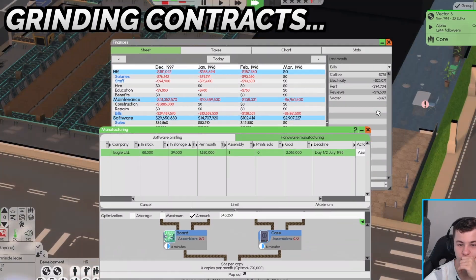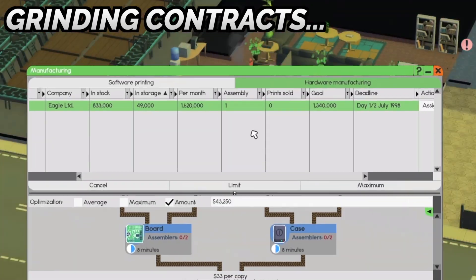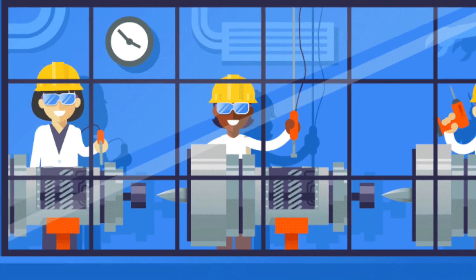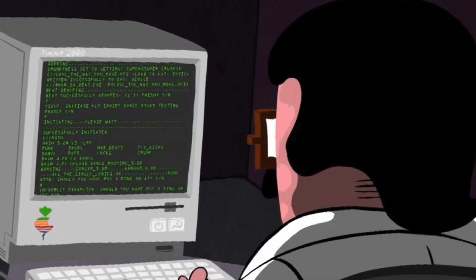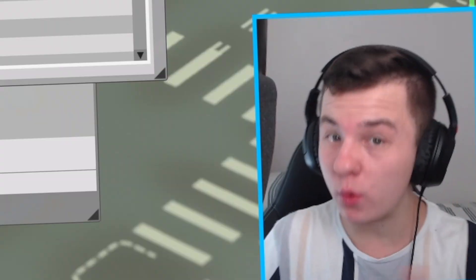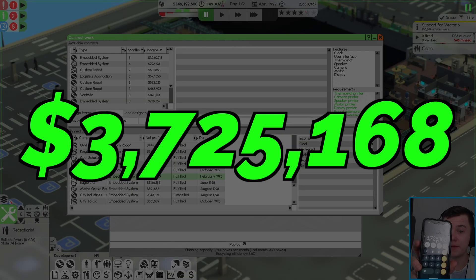For the next 12 months, I'm going to go and smash out a bunch of printing contracts. And by 1999, we're going to be able to figure out whether manufacturing is profitable or whether you should just stick with creating software. It's been 12 months and we made a grand total of $3.7 million.